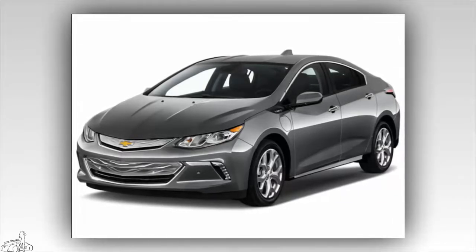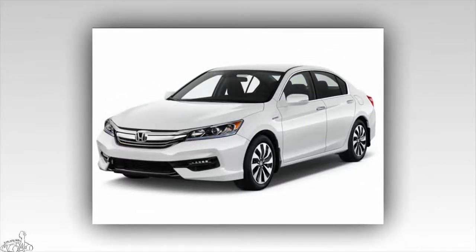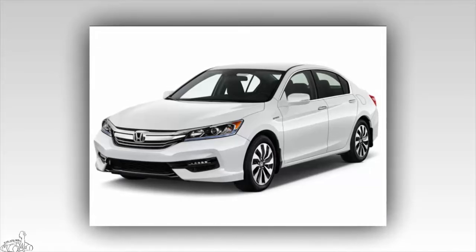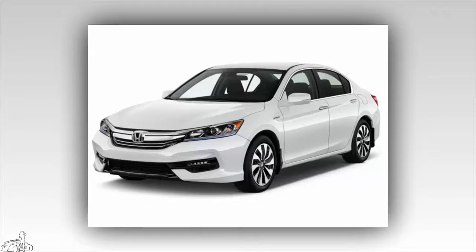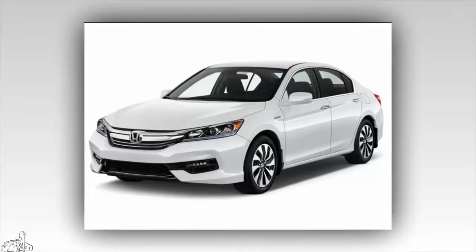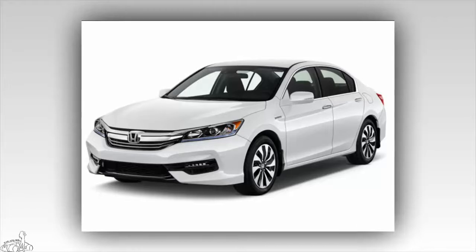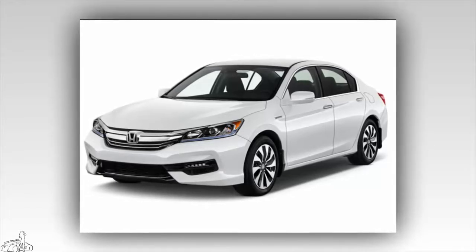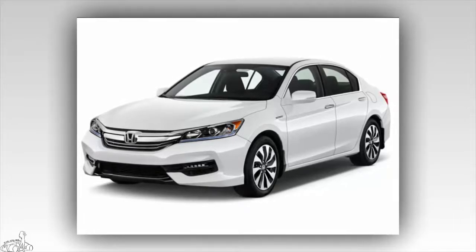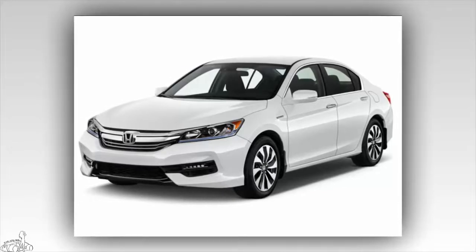Number 7: Honda Accord Hybrid 2017, 8.4 points. The Accord Hybrid 2017 is split into three standard models: Hybrid, Hybrid EX, and Hybrid Touring. All have state-of-the-art equipment such as remote start, front and rear parking sensors, rain-sensor windshield wipers, rear seat heating, and auto headlights. The car consumes only 4.8 liters per 100 kilometers in the city and 5.0 liters per 100 kilometers on the highway. Starting price ranges from $29,605 to $35,955 depending on the version.